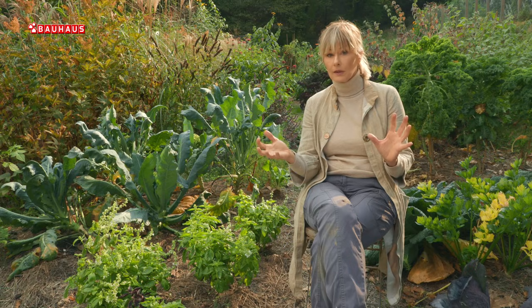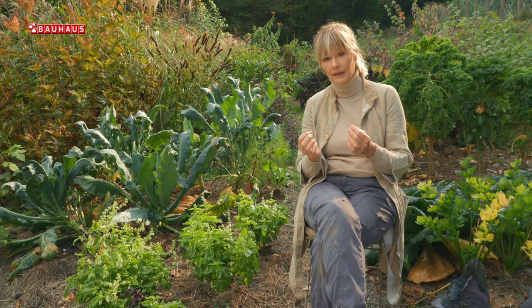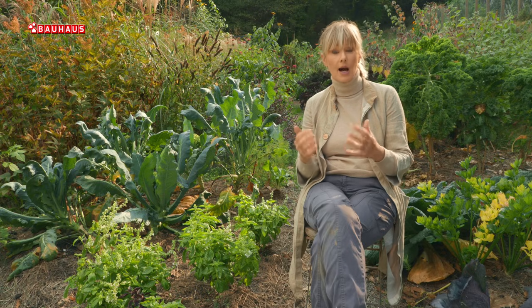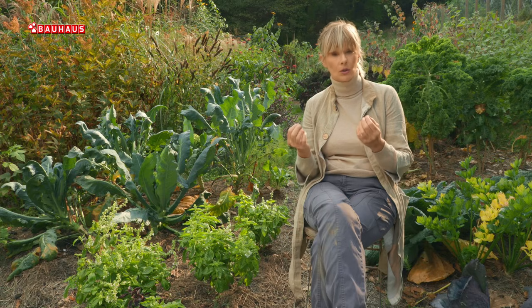Na žalost, nim neće donijeti 100% rezultate i djelovat će prije svega na one mlade jedinke, no ne i na odraslog kukca. Prema tome, ako se želimo riješiti odraslih kukaca, moramo ih skupiti ručno.